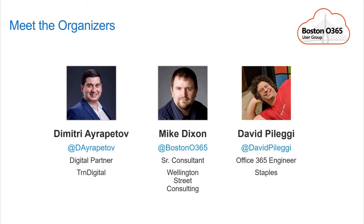With me I have Mike Dixon. My name is Dimitri Arapetov with Turn Digital. We have Mike Dixon from Walkman Street Consulting and David Pelleggio with Staples. If you have any questions or complaints, direct them to Dave.